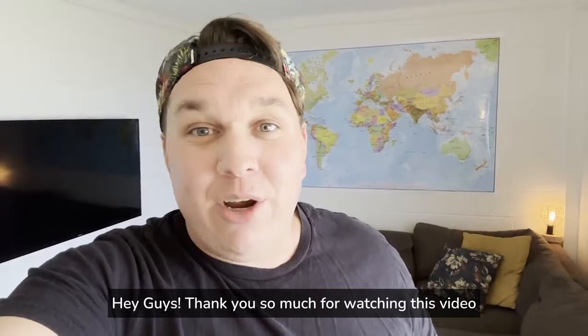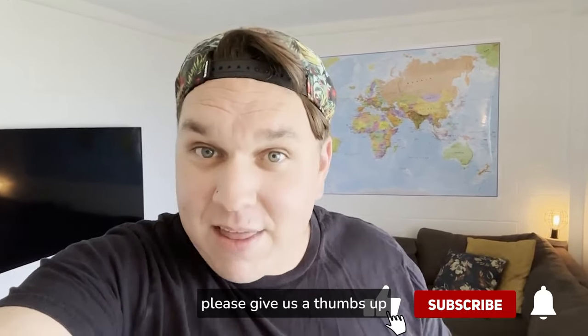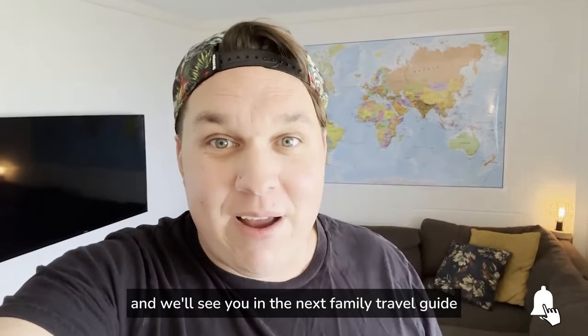Hey guys, thank you so much for watching this video. If you got some value out of it, please give us a thumbs up or let us know in the comments below, and we'll see you in the next Family Travel Guide.